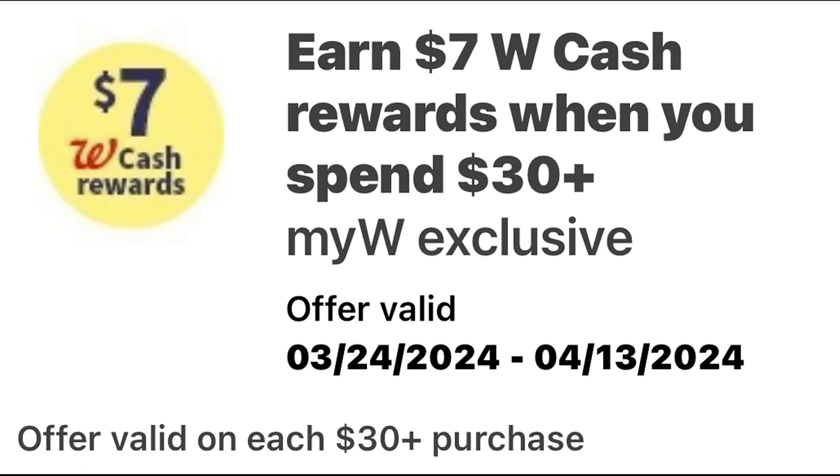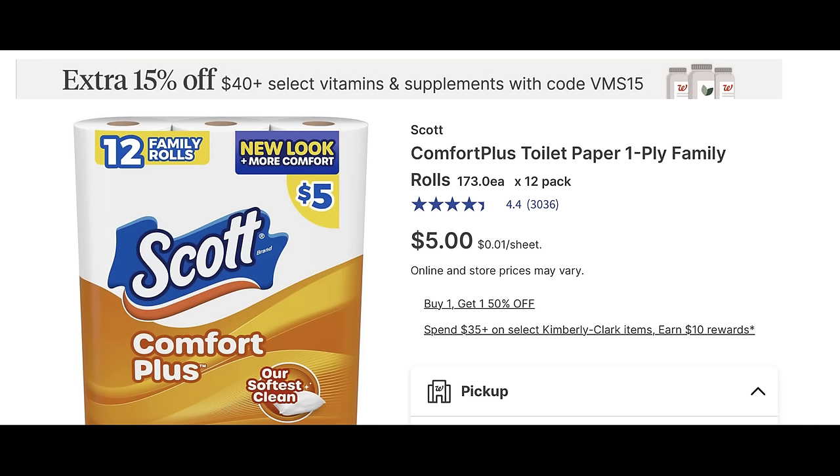Bonus scenario time using the booster coupon valid through April 13th: spend $30, earn $7 in Walgreens cash. You can use this online or in store. I'm going to share two scenarios for different ways you might want to use it, starting with paper products.